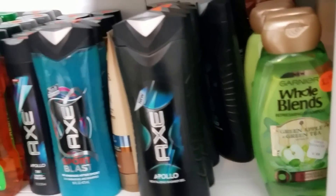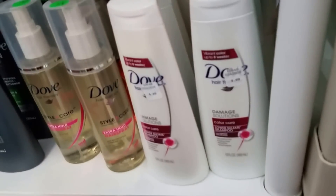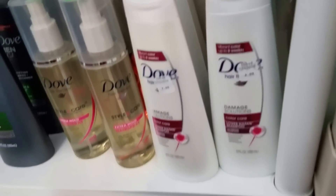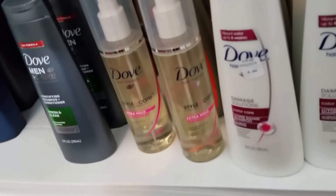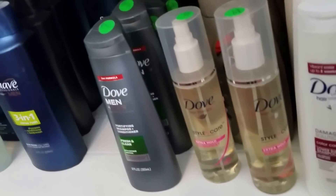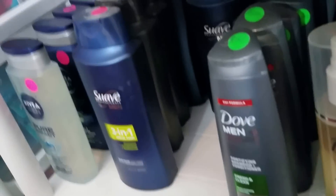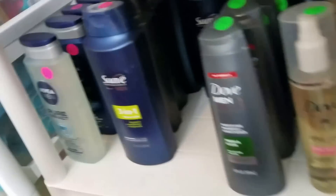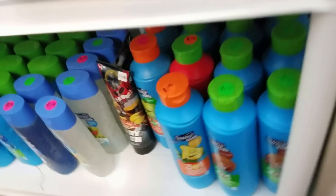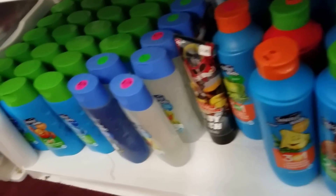Those Axe products are for men. Down here I have the Dove products — shampoo and conditioners as well, and Dove Extra Hold. There's also some for men — shampoo and conditioner. See that? The Suave for men, Nivea for men. And down here at the bottom I have all these shampoos and conditioners for children.